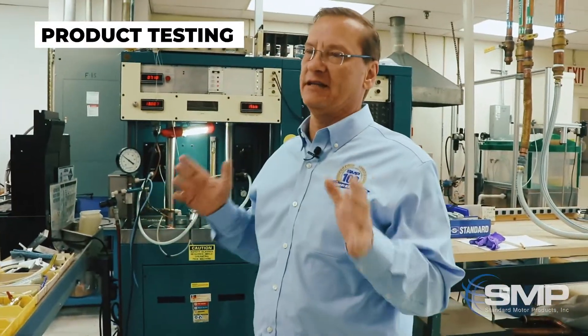As we go through the engineering lab, you'll see that we have two main types of testing going on: general performance testing, and environmental and durability testing.